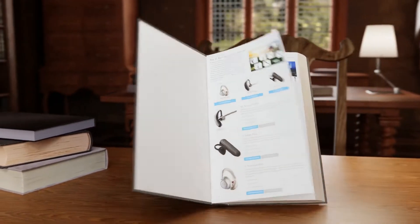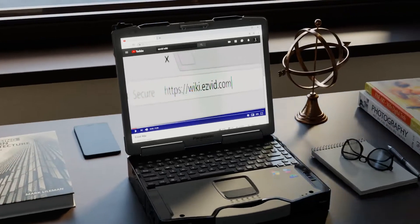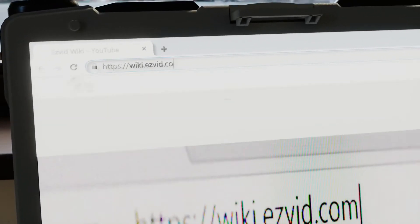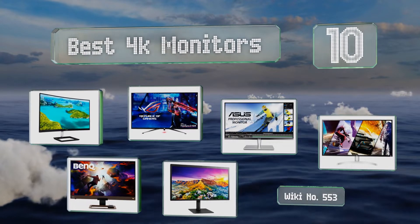EasyVid presents the 10 best 4K monitors. Let's get started with the list.